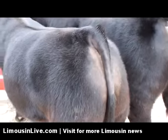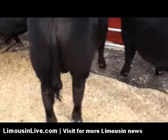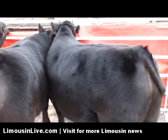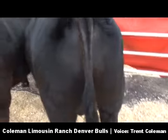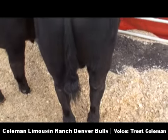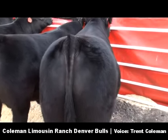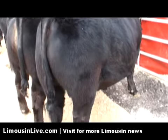The lead bull in our reserve Lim-Flex pen is another 608 son. Just tremendous growth and EPDs — a March calf weighing over 1,400 pounds, scanned a 4.5 IMF score, had a 16-inch rib eye, 38 scrotal. We feel he may be one of the most exciting bulls we've ever raised and should be a definite herd sire prospect for any progressive Limousin breeder.